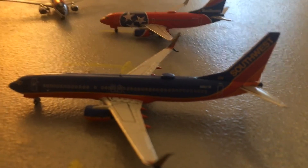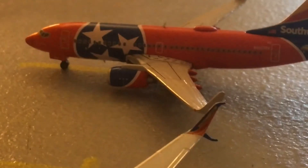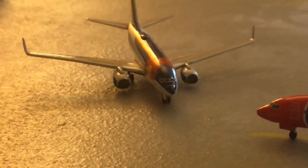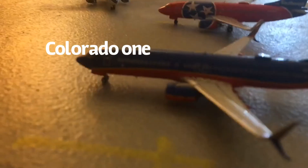Here are our three Southwest Airlines aircraft. The Southwest 737-800 will be heading out to Indianapolis. The Southwest 737-700 in the Tennessee One livery will be heading out to Baltimore–Washington, and right there with service out to Fort Lauderdale is a Southwest 737-700 also in the Tennessee One livery.